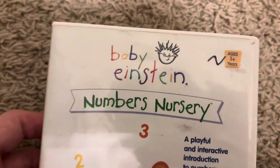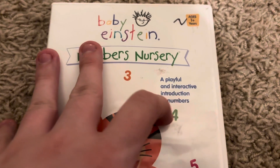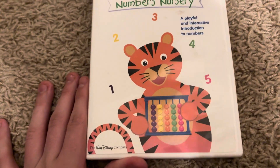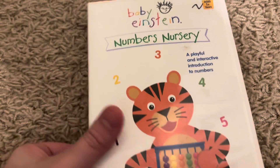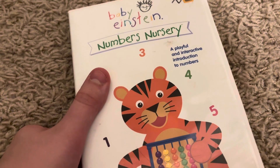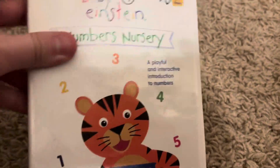This is a Playhouse Disney production introducing the numbers. It's Izzy the tiger and Lizzy the tiger on the cover, and it's orange. The numbers are color-coded: one is purple, two is yellow, three is orange, four is green, five is reddish-pinkish. The title text is green.